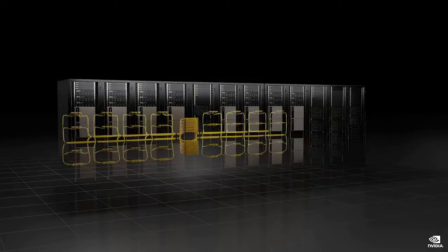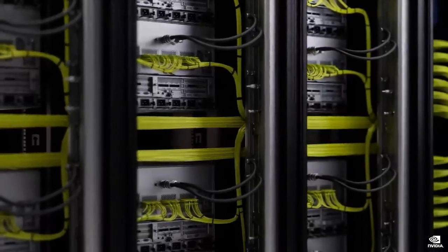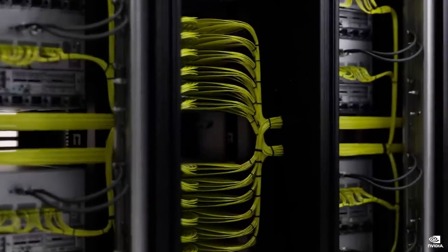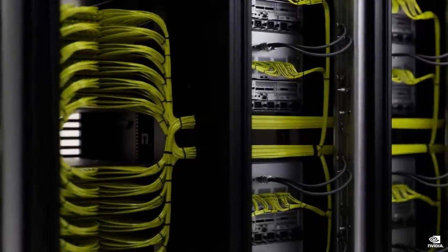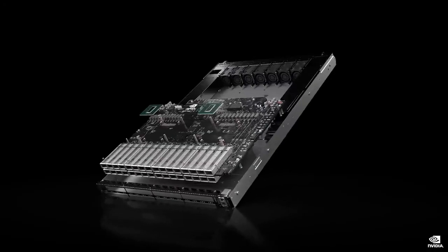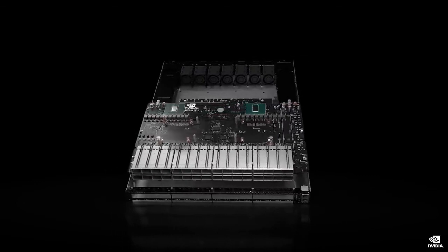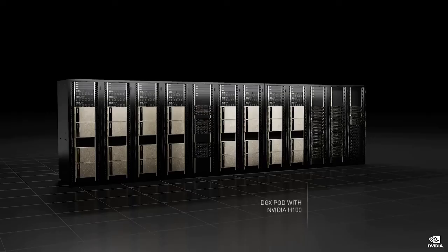Each DGX connects to the NVLink Switch with a quad-port optical transceiver. Each port has eight channels of 100-gig PAM-4 signaling carrying 100 gigabytes per second. 32 NVLink transceivers connect to a one-rack unit NVLink Switch system. The H100 DGX pod is essentially one mind-blowing GPU: one exaflop of AI computing, 20 terabytes of HBM3, and 192 teraflops of Sharp in-network computing.